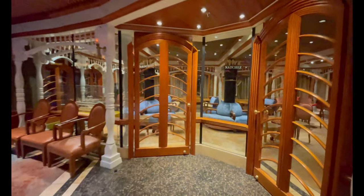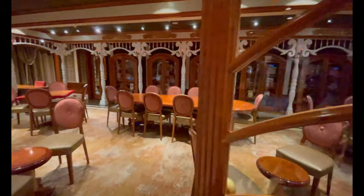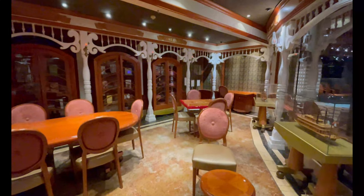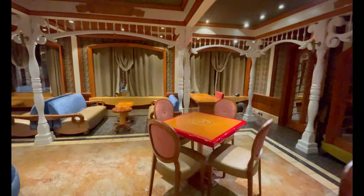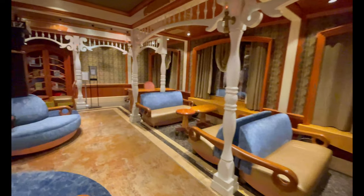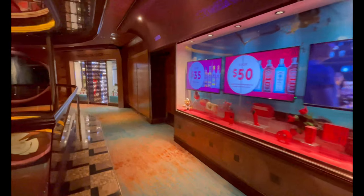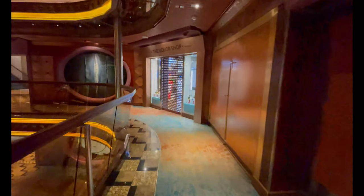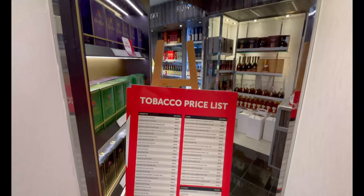Last but not least on deck eight, off the atrium, you have the Mark Twain Library. These are slowly becoming extinct on Carnival ships — they've been switching them out for the Heroes Tribute Bar and arcades — but the Elation still has a library with books and games. It's a great area for a voice call, doing some work, playing games on a rainy day, or picking up a book. Also off the atrium is the liquor store — tax-free, duty-free — packaged and delivered to your cabin door on the last evening.